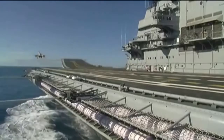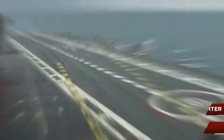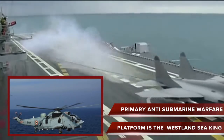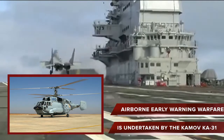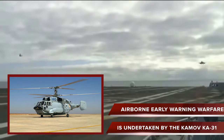Its primary aircraft type is the Mikoyan MiG-29K, a navalized version of the Mikoyan MiG-29M. The primary anti-submarine warfare platform is the Westland Sea King, which can neutralize submarines using depth charges and torpedoes. Airborne early warning is undertaken by the Kamov Ka-31, whose radar provides 360-degree coverage and can spot aircraft-sized targets.